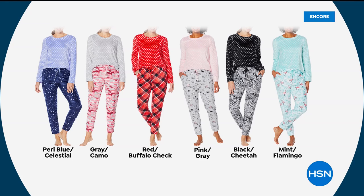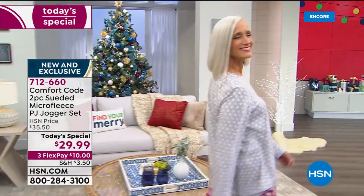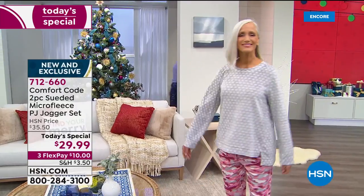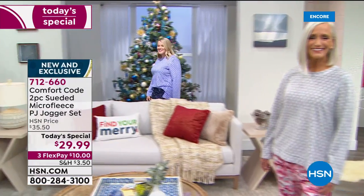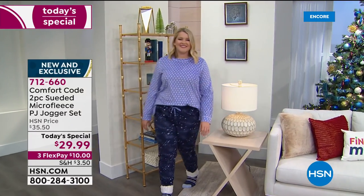Pink gray looks like it's going to be the first to sell out today. Black cheetah — you can't go wrong. And then of course the mint flamingo, which right now is the most popular. There's something about a flamingo in the dead of winter that just feels right. We love those contrasting seasons.